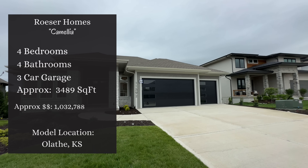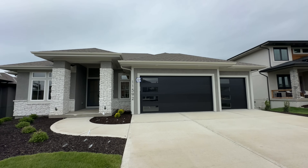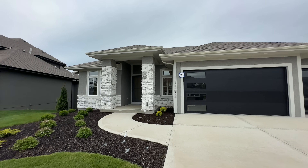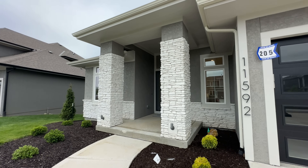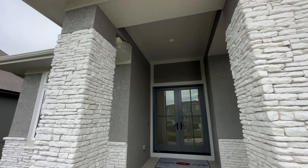Welcome back — today we're in Olathe, Kansas checking out another beautiful home from Rosier Homes. Say hello to the Camellia floor plan. I love the exterior; it looks pretty neat with the modern style, especially the stacked stone on the pillars. Inside you'll find four bedrooms, four bathrooms, a three-car garage, all within three thousand four hundred and eighty-nine square feet.